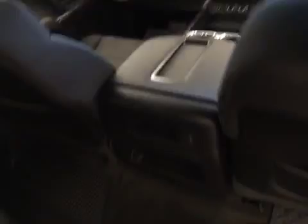Once again, this is stock number 157820, a 2015 GMC Sierra 1500 crew cab, four-wheel drive, exterior color is onyx black.